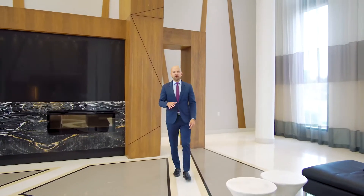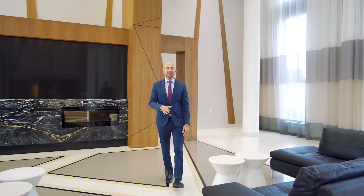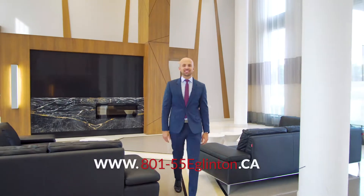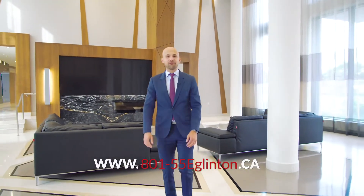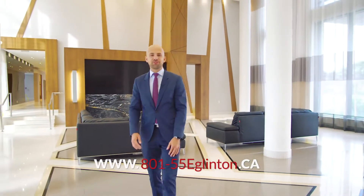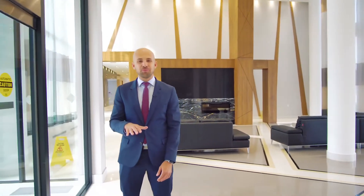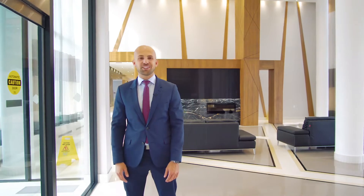I'd love to show you this home in person. For a private viewing, give me a shout. To view the full photo gallery, 360 virtual tour, and floor plans, visit 801-55eglington.ca. For the Kostecki Real Estate Group, I'm Peter Kostecki — we'll talk to you soon.